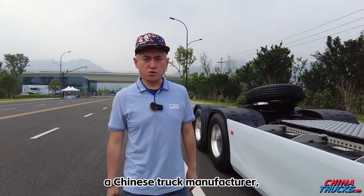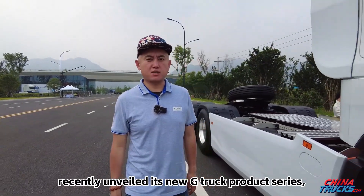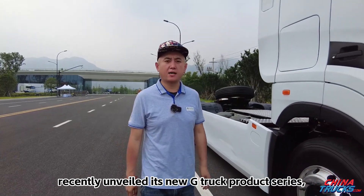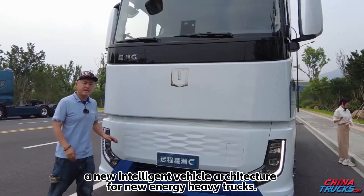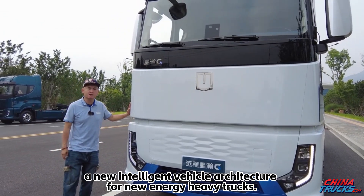Verizon, a Chinese truck manufacturer, recently unveiled its new G-Truck product series, which are based on its GXAT architecture, a new intelligent vehicle architecture for new energy heavy trucks.